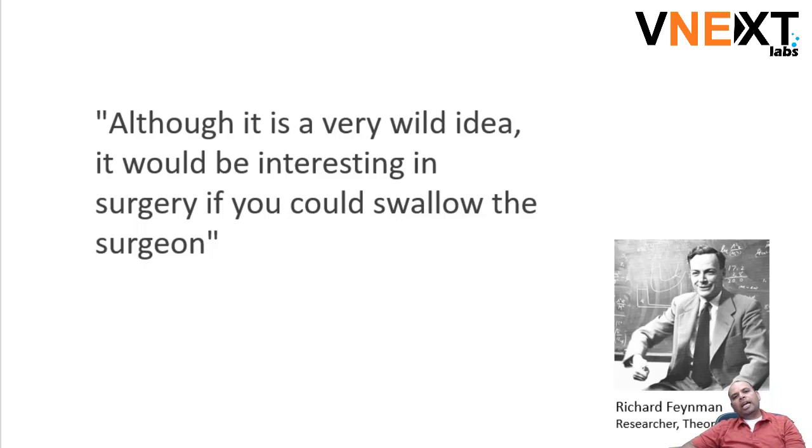The origins of the idea of nanobots came a while ago. If you know about Richard Feynman — and I hope you do because he was one of the most important researchers and theoretical physicists of our times.